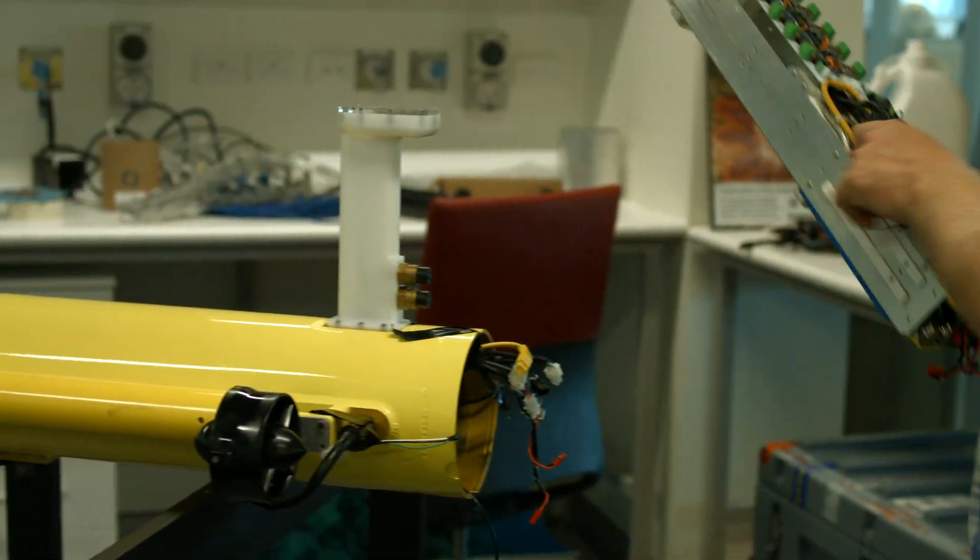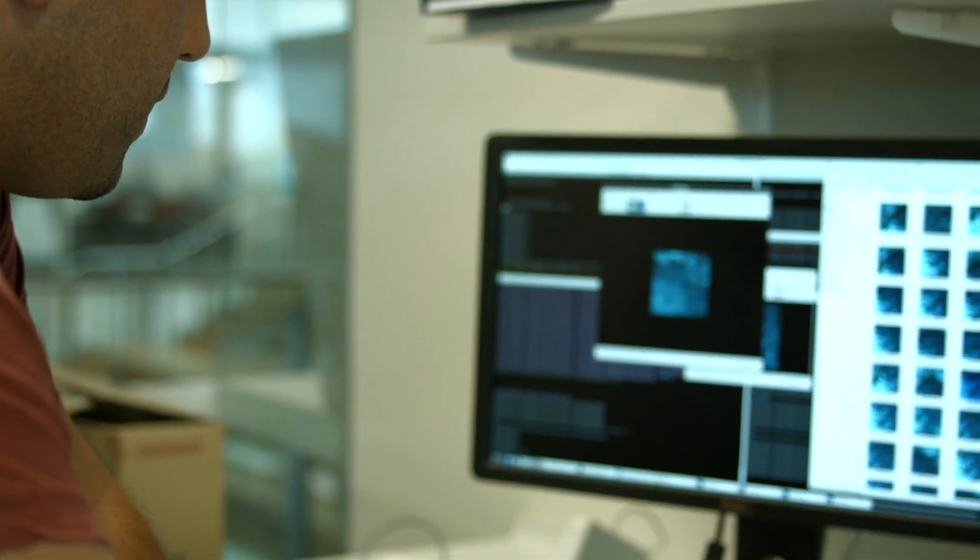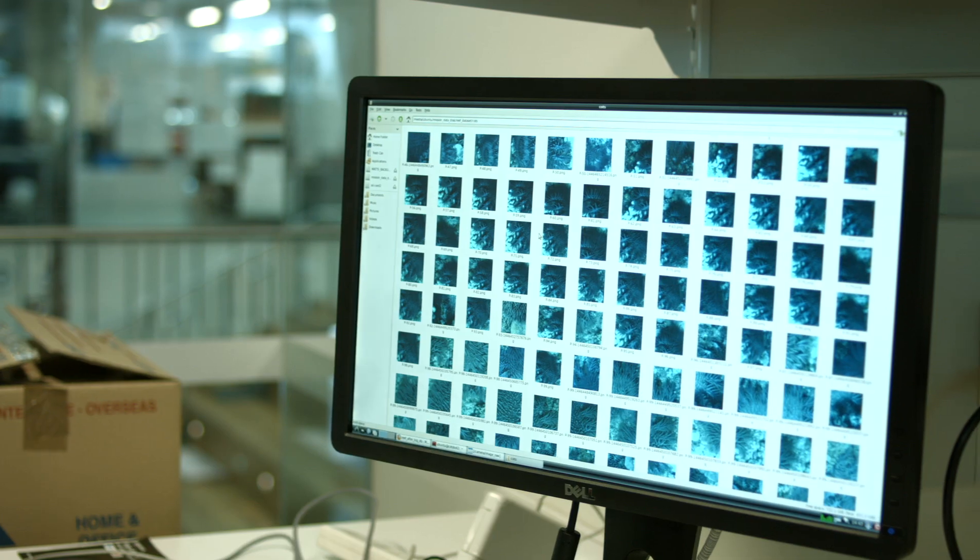COTSBot is unique in that it's one of the only robots in the world that uses computer vision to actually control a pest. It identifies starfish across different sizes, different viewpoints, and different colours.